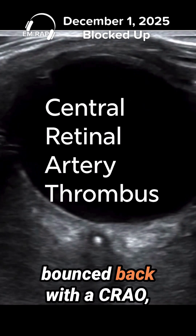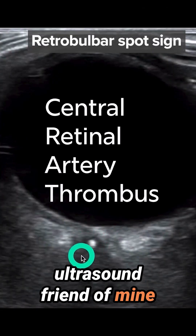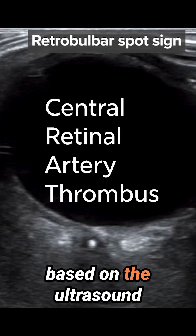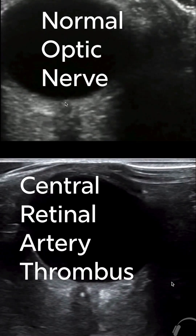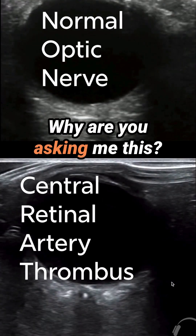Then that patient bounced back with a CRAO. And I talked to another ultrasound friend of mine who said that they gave TPA based on the ultrasound because the person could not get contrast dye for a CTA. They all said, yeah, this is pretty easy. Why are you asking me this?